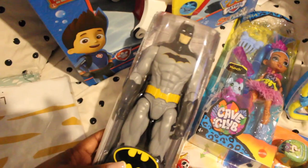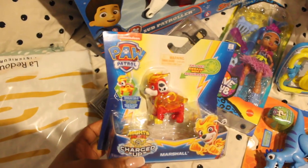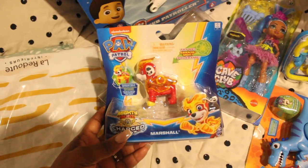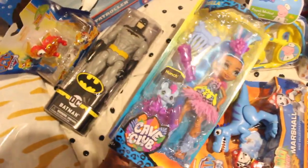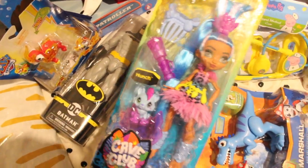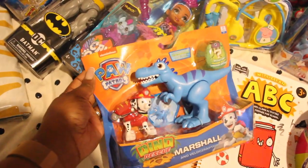He also has a Batman toy — he loves Batman, so this one is for him. We also have this Paw Patrol one for him — this is Marshal, so he has this Marshal here. Nina has this one from Cave Club — she loves dolls so this one is for her. And this Marshal is also for Milan — he loves Marshal so I just got that for him.